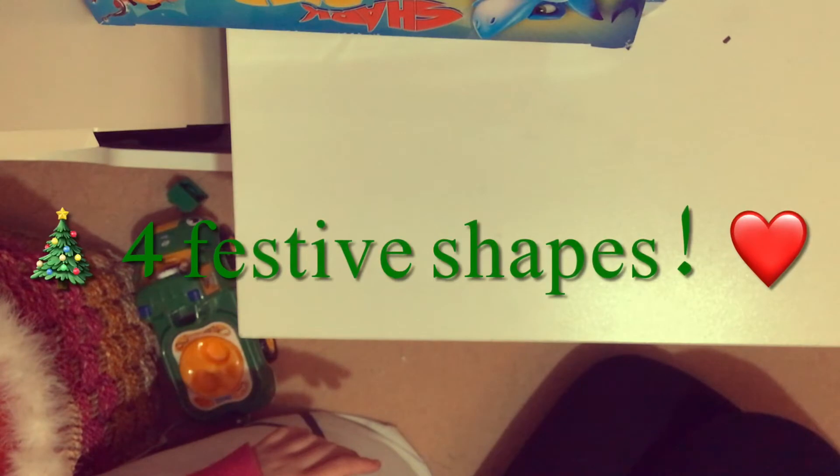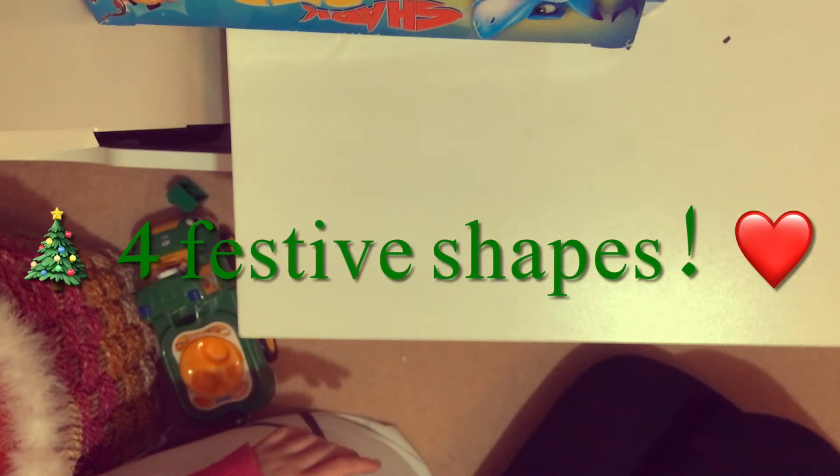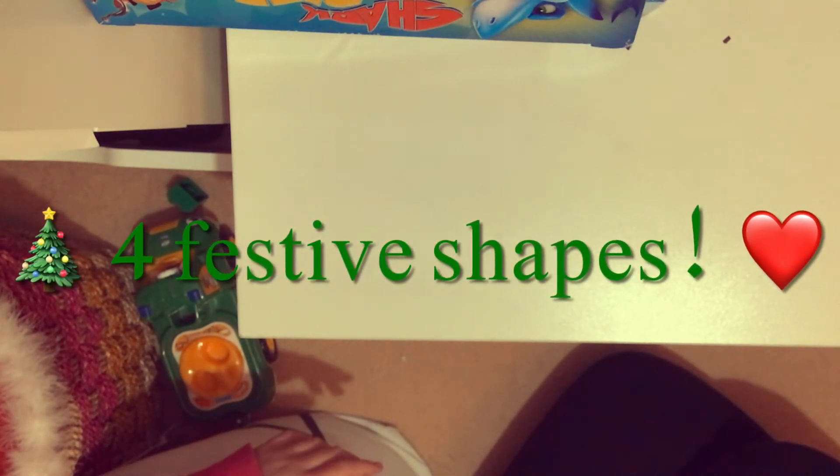Happy holidays to every kid who is watching this, and welcome to another kids video! Today I've got four shapes, and each one has a picture of a festive item in it. We're going to figure out each festive item, so without further ado, let's go.